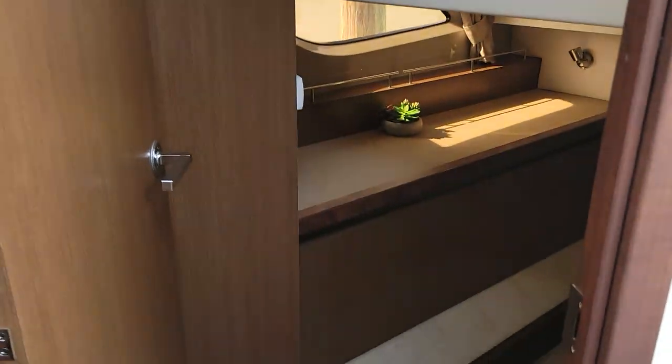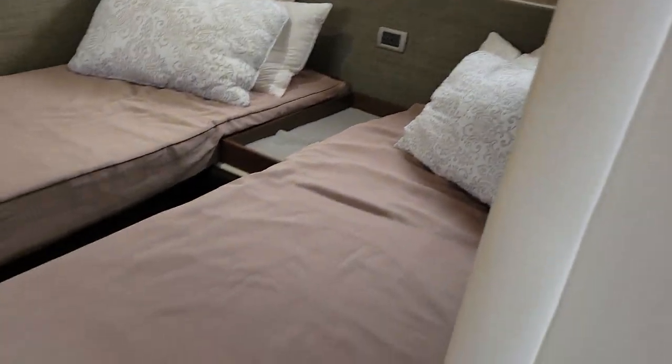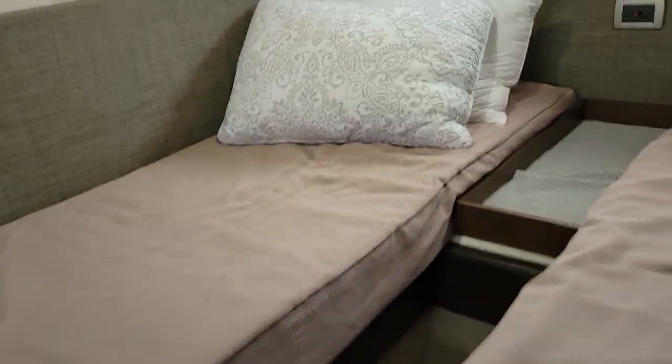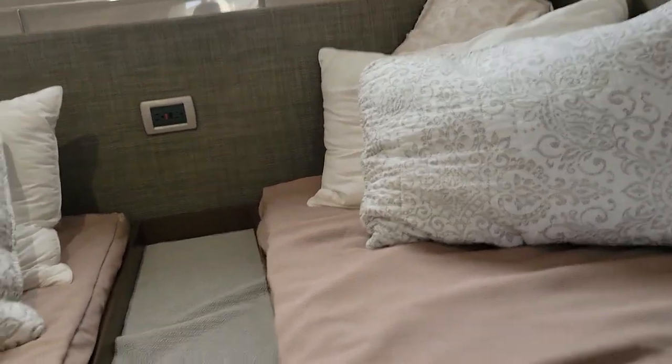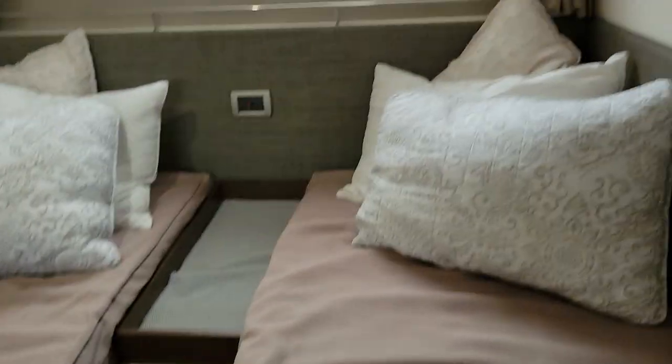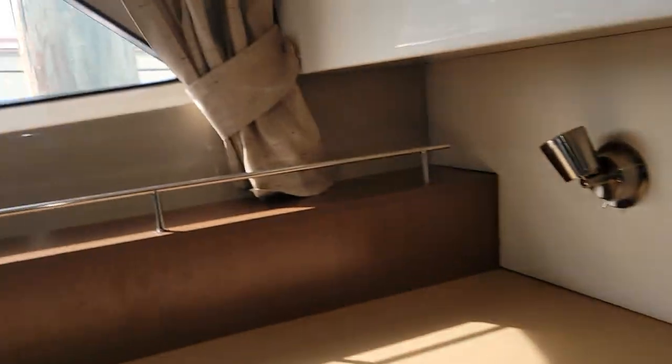Here's your stateroom to port with storage and two twins with a light on that side. This berth slides over to make a single — if you've got kids this is a perfect setup, or for a cruising couple you can slide it together and make one large berth.